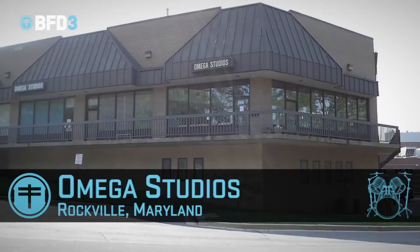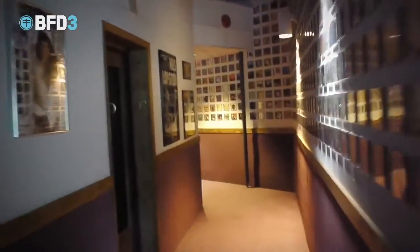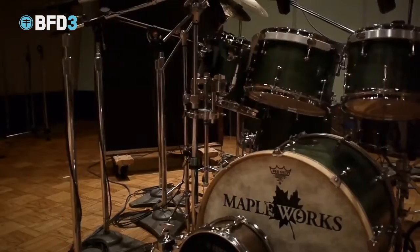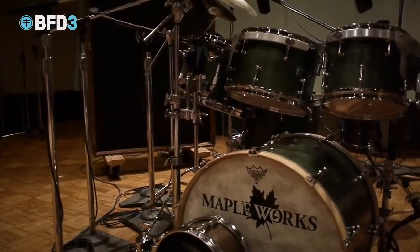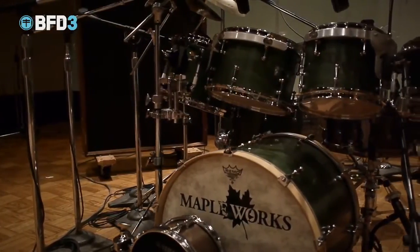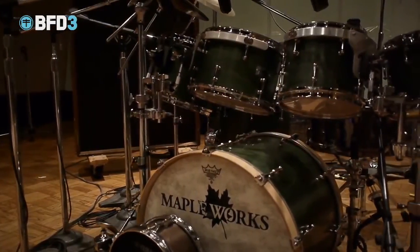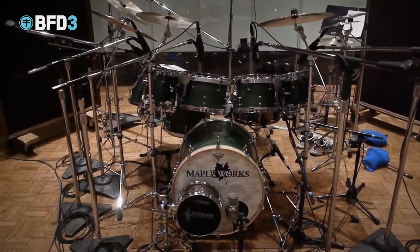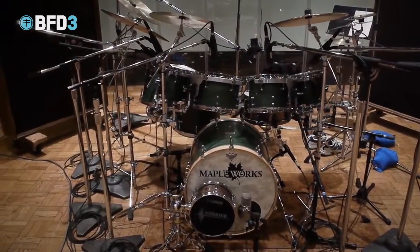Hello, my name's John Emmerich. I'm here at Rockville's Omega Studios, Rockville, Maryland, working on drums for the BFD3 platform. I'm known for a very acoustic, very natural drum sound. I brought in one drum set — it's Maple Works, which is a boutique local company in Maryland — and it's six toms, six cymbals, three snare drums, and a bass drum. It's being used with sticks, with brushes, and with mallets.